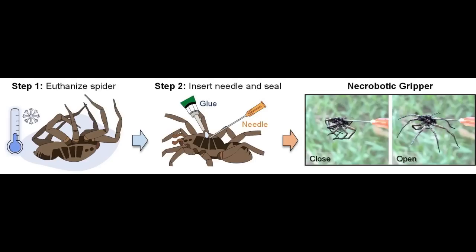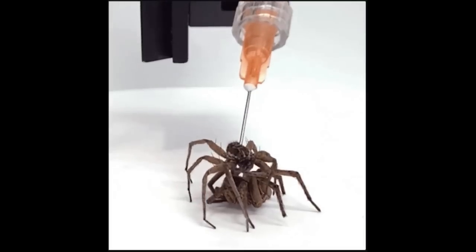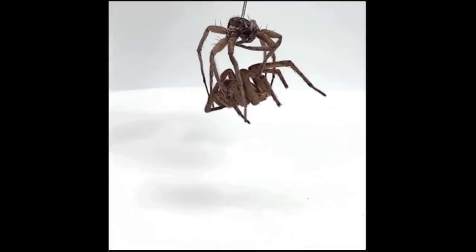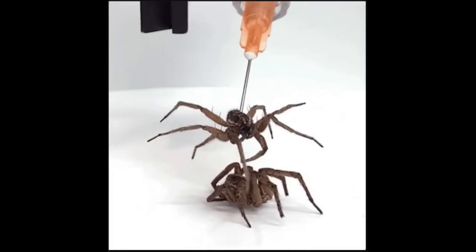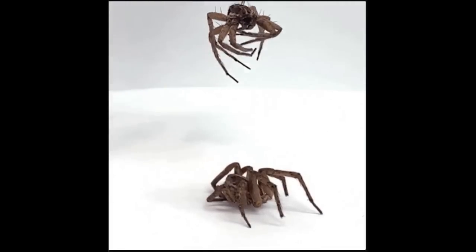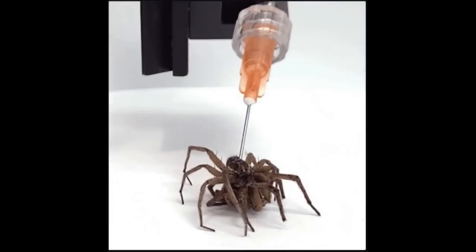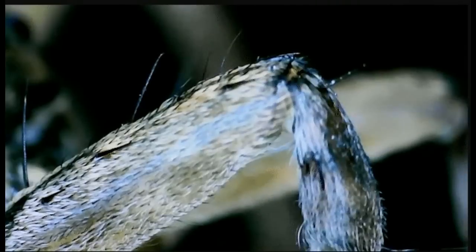A chamber near their heads contracts to send blood to limbs, forcing them to extend. When the pressure is relieved, the legs contract. The cadavers Preston's lab pressed into service were wolf spiders, and testing showed they were reliably able to lift more than 130 percent of their own body weight, and sometimes much more.